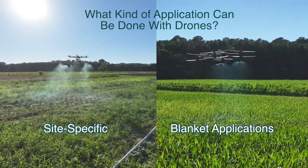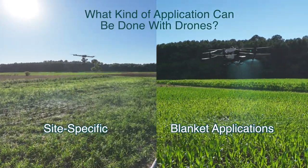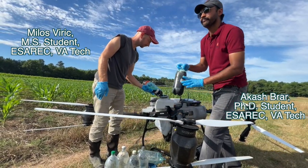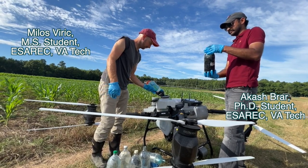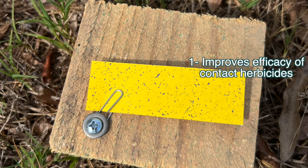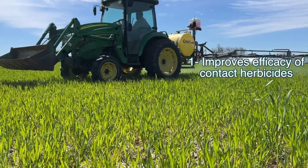These systems can be used for site-specific management and blanket applications. The use of aerial drones is being investigated in several countries but is still in an early stage of development. It has been found that unmanned aerial system spray technologies can lead to greater efficacy of contact pesticides due to better distribution of spray droplets compared to tractor or conventional technologies.